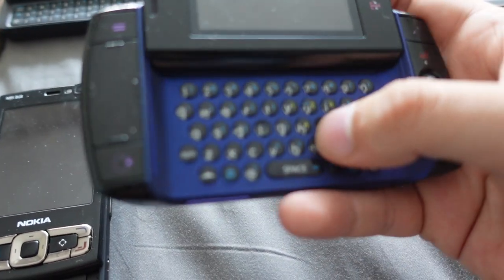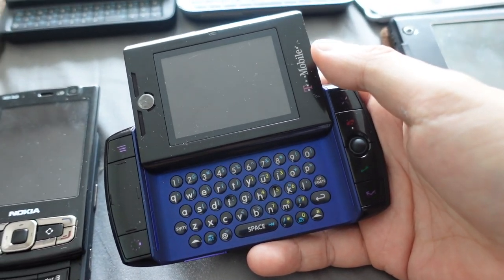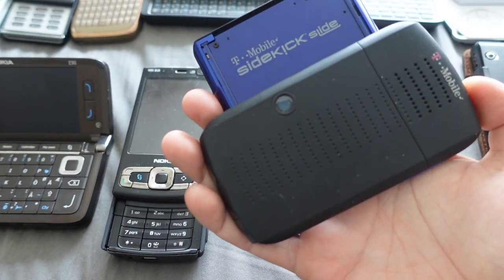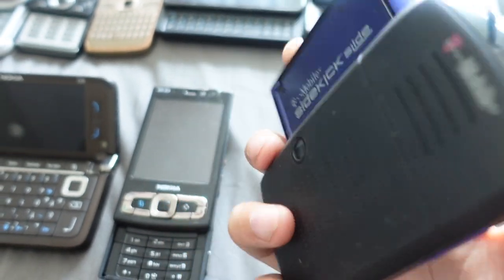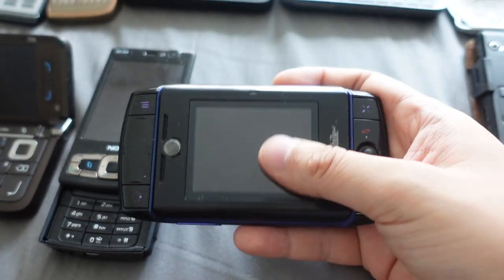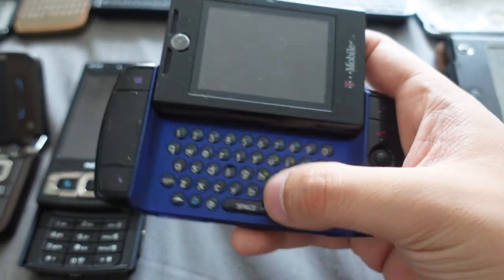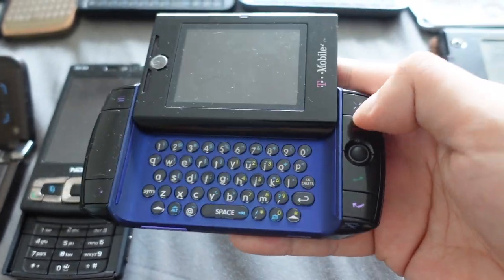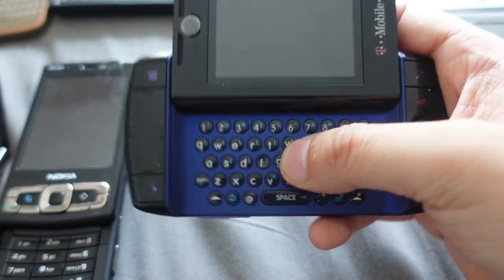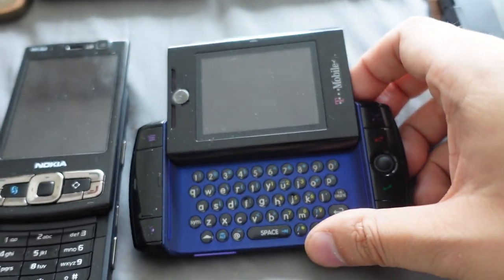Here we have another T-Mobile Sidekick — this is the Sidekick Slide, made by Motorola, also from 2007. It's like the T-Mobile Sidekick except it has a sliding interface, which to me isn't as cool as the swivel one, and the keyboard isn't as good either. It's also smaller. I still think the Sidekick 3 was better.